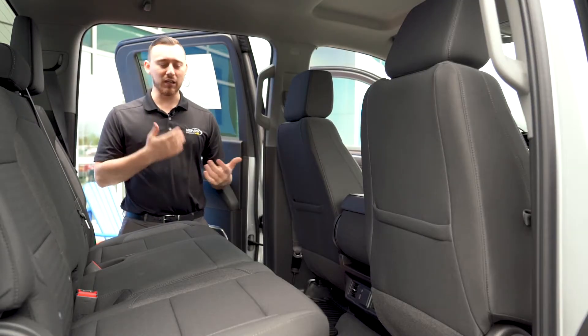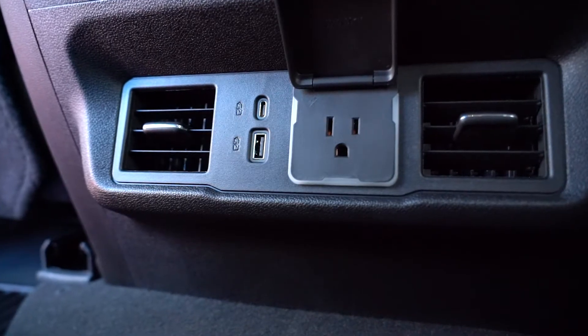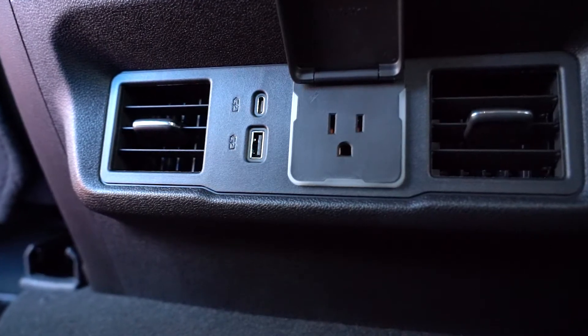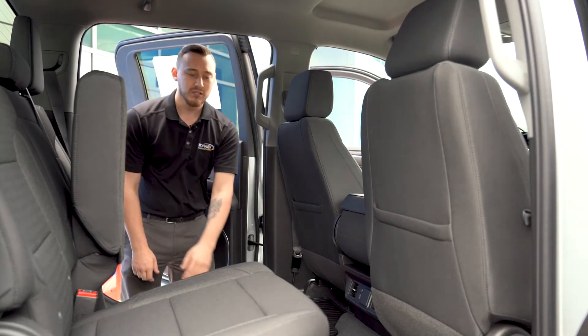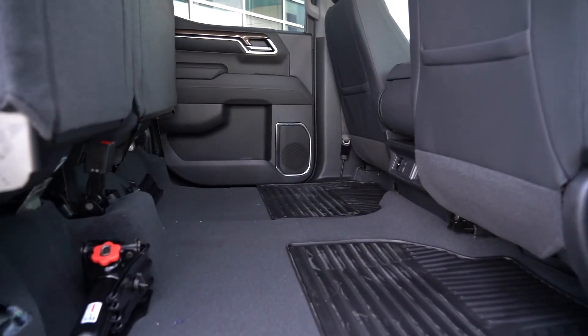There are a couple cool things in the back seat. You're going to have another USB and USB-C port just like in the front, as well as a 110-volt outlet to plug in anything you need. And as always in these Chevy Silverados, they give you the flip-up seats right here — super easy — which gives you plenty of room if you ever need to put anything bigger in the back seat.